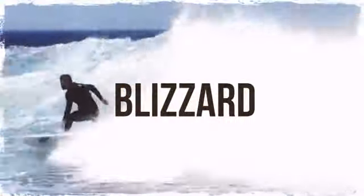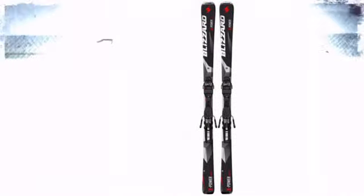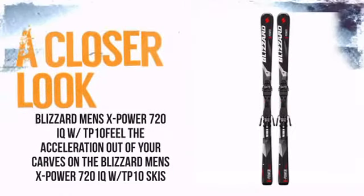From Blizzard, the brand known for its style as well as its functionality. So take a closer look at some of the features.